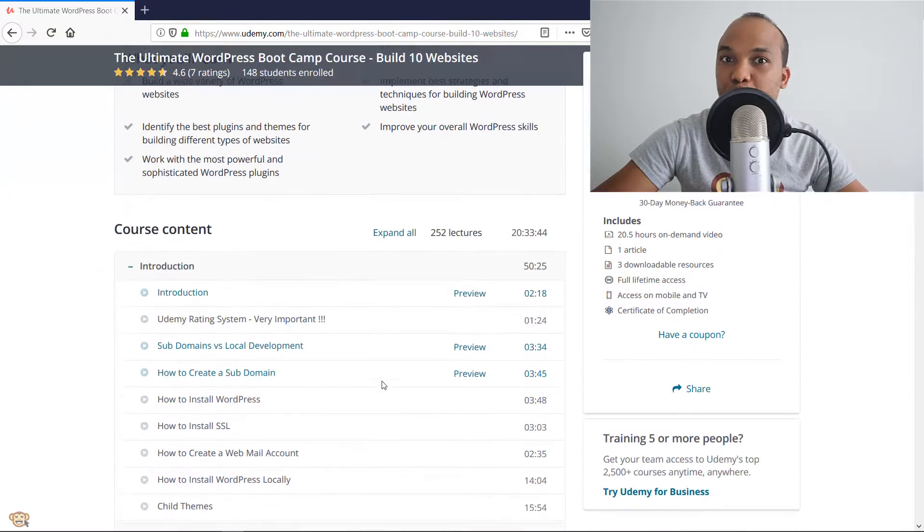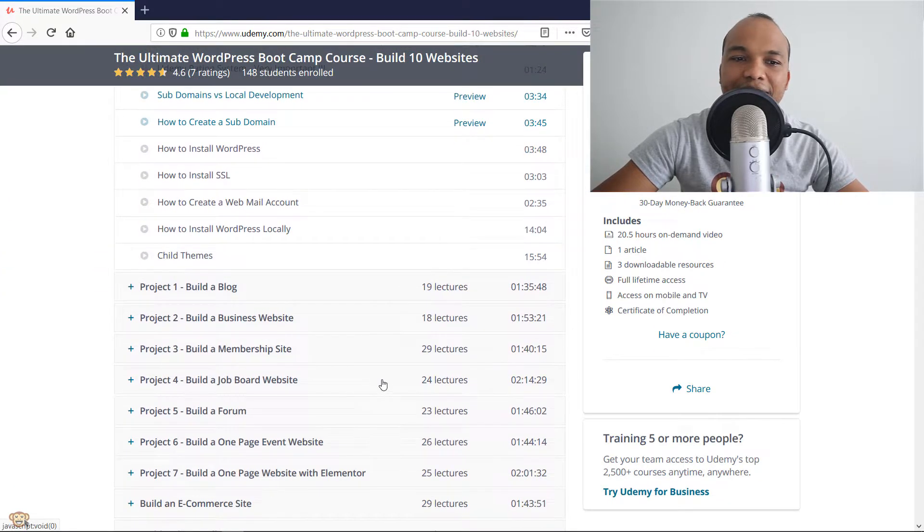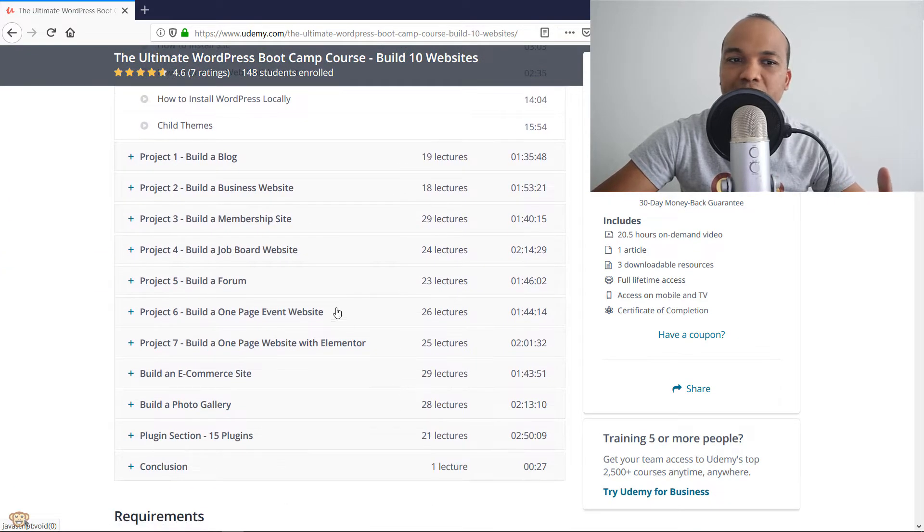If I introduce you to the curriculum right now, you can see that I show you how to build a blog, a business website, a membership site, a job board website, a forum, a one-page event website, a one-page website with Elementor. You'll learn how to build an e-commerce site and also a photo gallery.